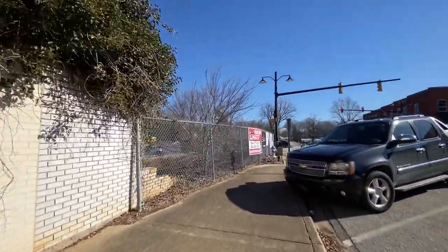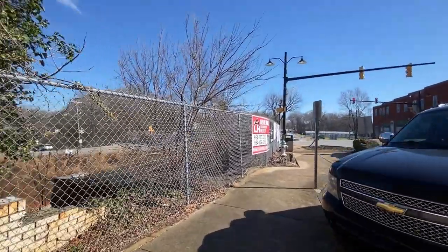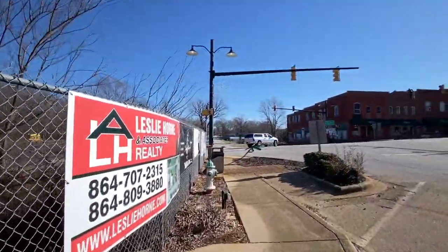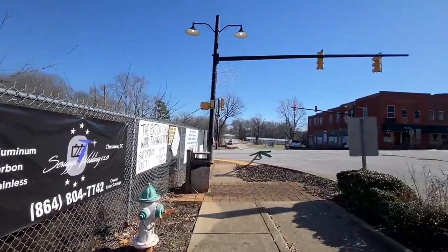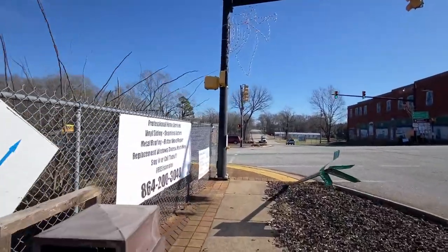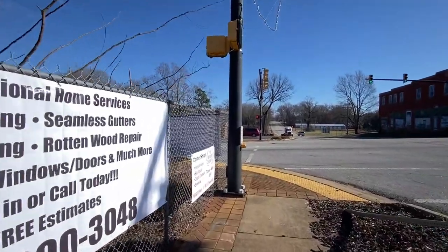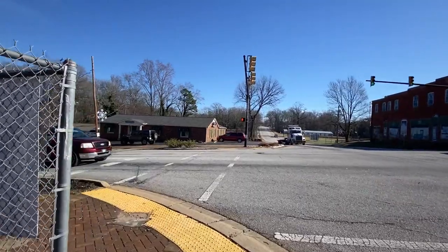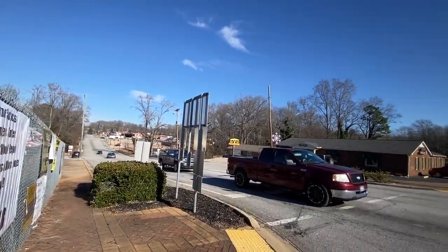This town's bigger than I thought it was going to be. A lot of times I don't really look them up too much — I'll look at Wikipedia and their town site, but I try to just come in here not knowing what to expect so you can get my genuine reaction. Got a lot of signs here on this fence. There's a look out of town that way.